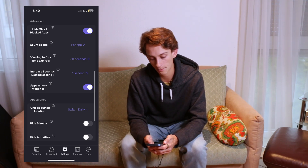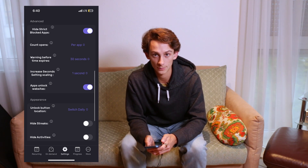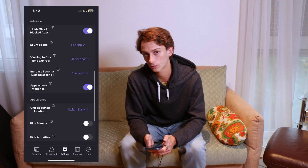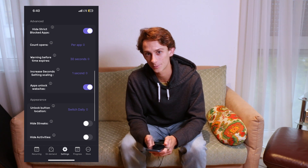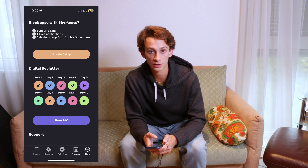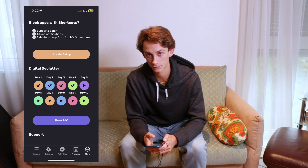I count opens per app, and I do have a warning before the time expires. This is really helpful because if I'm sending a message or responding to a comment, I know that I'm about to run out of time so I should hurry up. Everything else I leave at the default setting, and in 'more' there are some additional tips and tricks on how to cut down on your screen time.